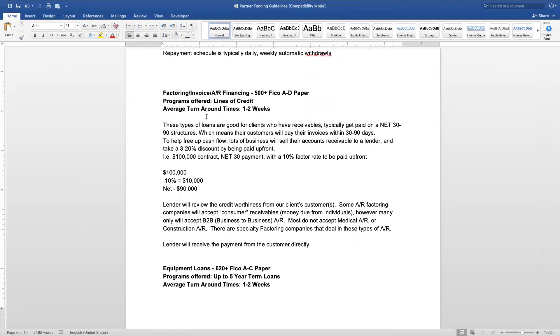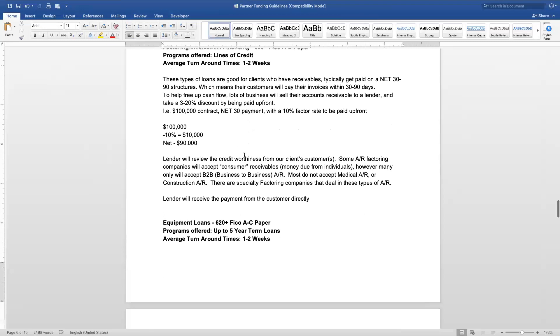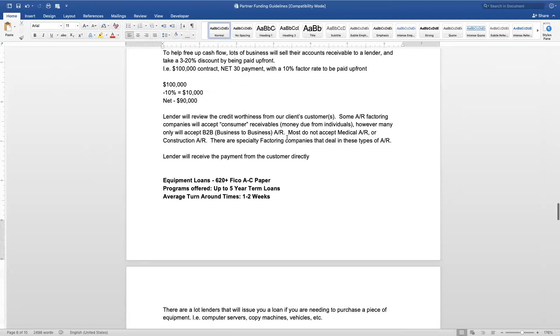Factoring, invoicing, and accounts receivable financing is where you've sold a product to, say, Walmart, and they'll pay you in 90 days. A financing company comes in and pays you 90 to 97% upfront — every lender is a little different — and waits to get paid by Walmart. The credit is based upon the company you're dealing with, not your personal credit. Since Walmart is reputable, they know they'll get paid. This is mainly business-to-business; it's rare for companies selling directly to consumers.